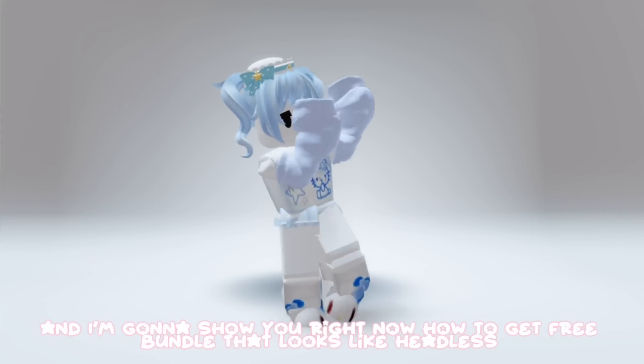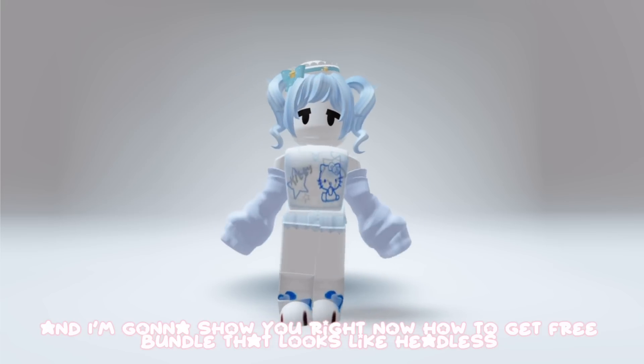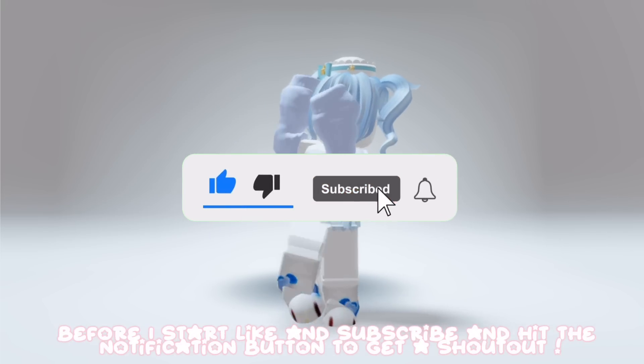Do you want a free bundle? I'm gonna show you right now how to get a free bundle that looks like headless. Before I start, like and subscribe and hit the notification button to get a shout out.